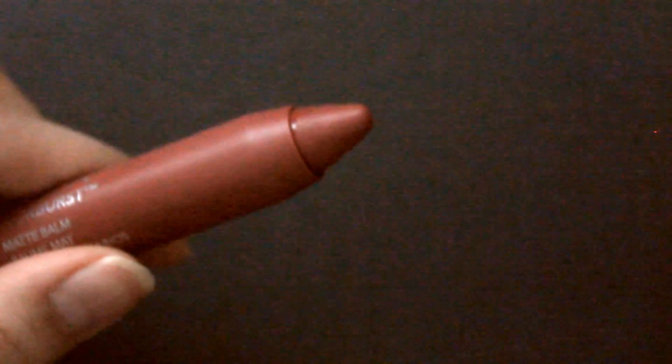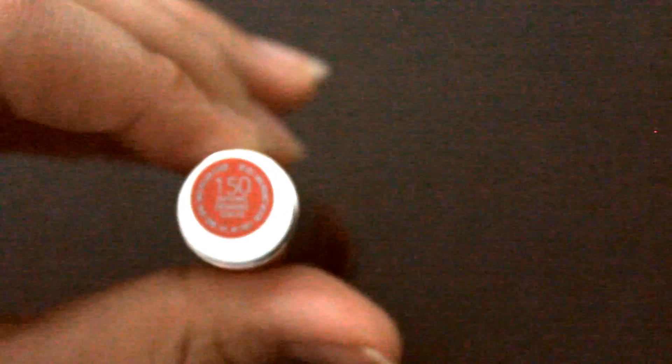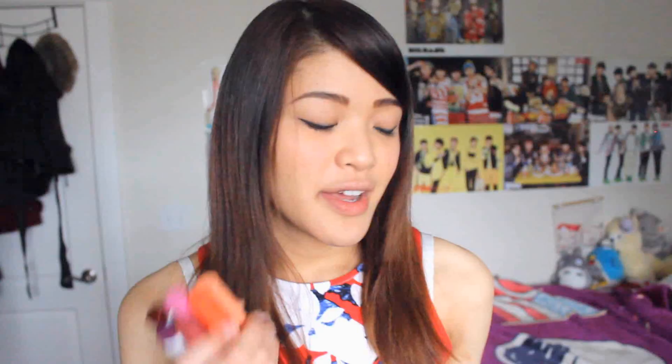The Matte Color Burst one I got is Sultry. The other Color Burst Matte one I got is Shameless. And the only High Shine color I got is Enticing. So that was all of the Revlon Lip Colors that I got. I tried to get a variety of colors that I could possibly match with any outfit, either if it was more a dark theme or more of a light spring.